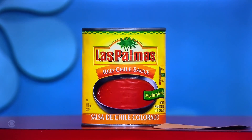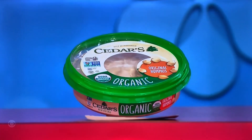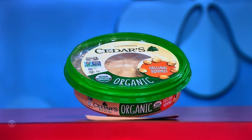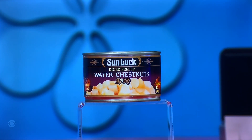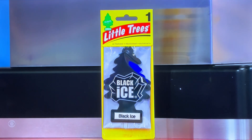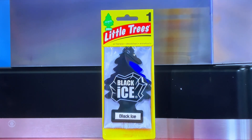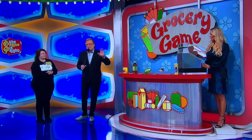All right, here we go. First up, that is a 28-ounce can of red chili sauce. A 40-ounce bottle of multi-surface cleaner. A 10-ounce container of organic hummus. An 8-ounce can of water chestnuts. And finally, it's a tree-shaped air freshener for your car. Alice, what do you want to start with? Remember, you can try it for one, two, whatever you want to do, or try to use all five.